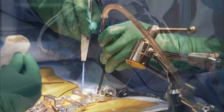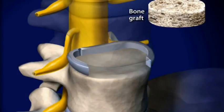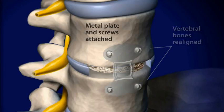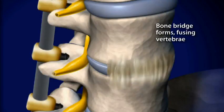Sometimes lumbar spinal stenosis is severe enough that we have to consider a lumbar spinal fusion. A fusion procedure is a technique to stabilize one or more segments in the spine. It usually involves the placement of a bone graft to stimulate bone growth, used in concert with some sort of fixation — meaning the placement of metal screws, rods, plates, or a variety of different implants to immobilize the spine wherever we're trying to fuse it.